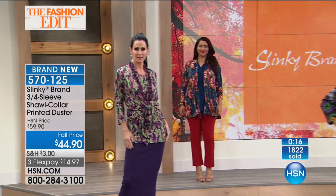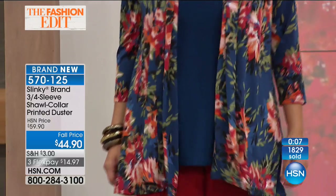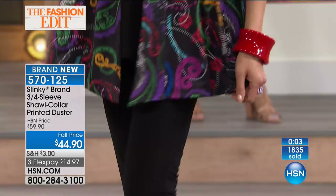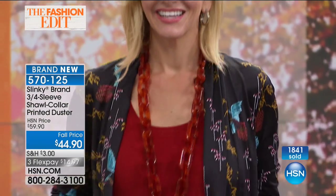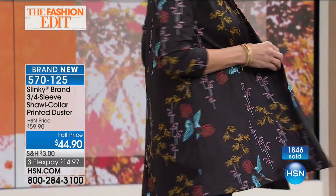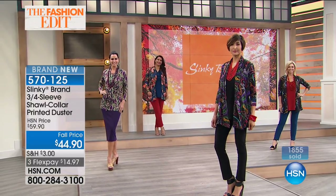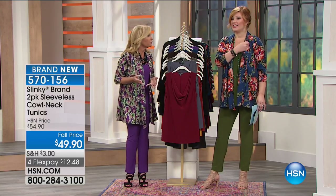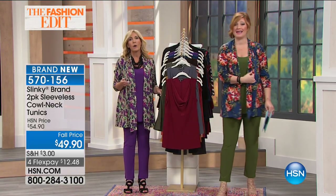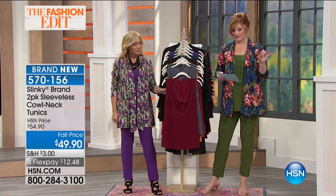By layering the printed duster over the Today's Special pieces, you are completely changing up the look of your outfit while still keeping your core basic pieces. You don't need to buy a lot to create lots of different looks. Do not wait on these jackets — under a thousand to go around. With everybody on the phone, maybe about 500 remaining. Four flexible payments of $12.48 on the printed tunics as well.